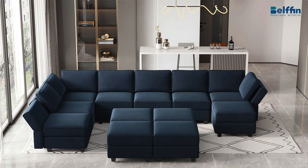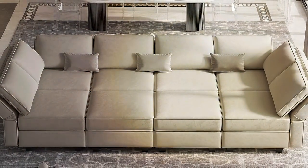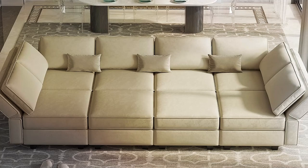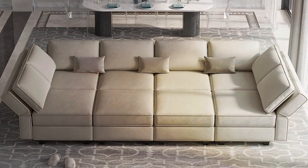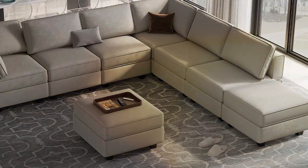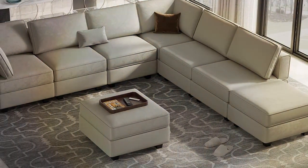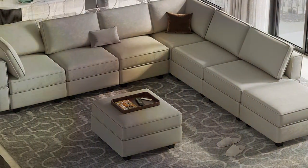Constructed from high-quality materials, the Belfin Modular Sleeper Sofa promises durability and comfort. The gray upholstery is sleek and timeless, soft to the touch, and easy to clean, making it a practical choice for households with kids or pets. The pull-out mechanism is smooth and easy to use, transforming the sofa into a comfortable bed in seconds, perfect for overnight guests.